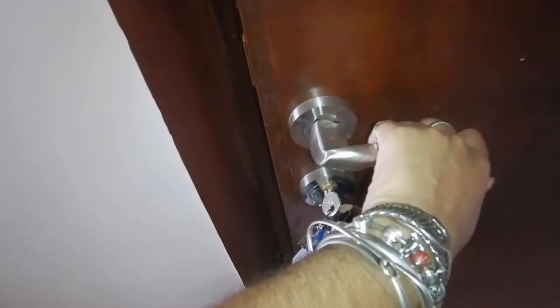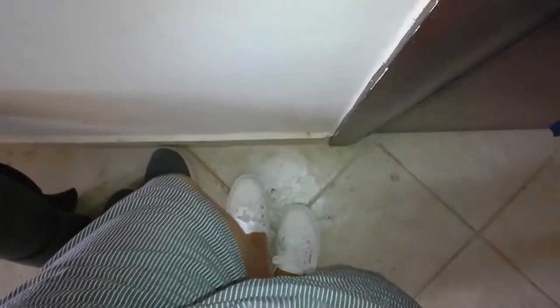Hi travellers, I'm Anne's daughter Lelika and welcome to my apartment in Kuwait. It is just a studio apartment, so I do hope that the provided accommodation you get is much bigger than this.